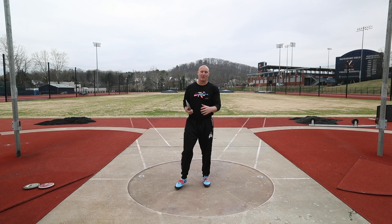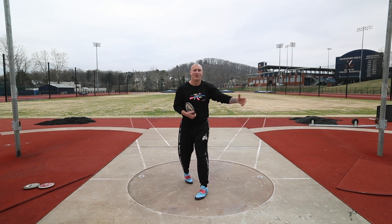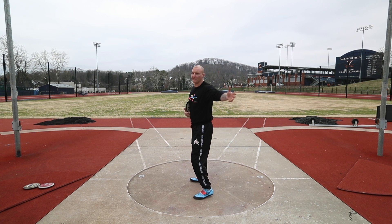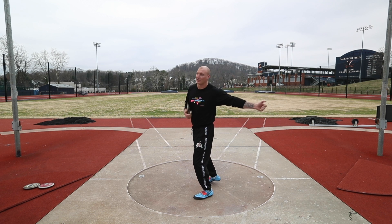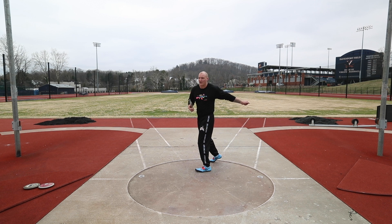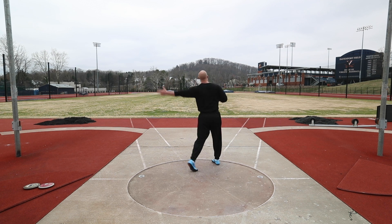Starting right away with my stand throws, I want to make sure that as I'm winding back, I'm not letting the discus drop and get low or get too far behind me. I just want to keep it in line with my shoulder so I can bring it around and really use my foot and feel my foot turning the discus. If the discus gets too far behind, it feels really hard to turn my hips and actually do anything with it. So I'm making sure it's a bit more in line so I can actually turn and keep everything working.